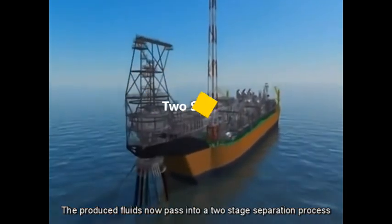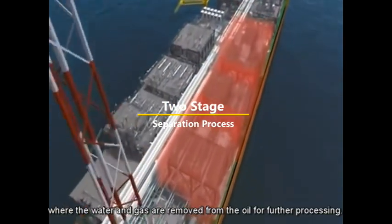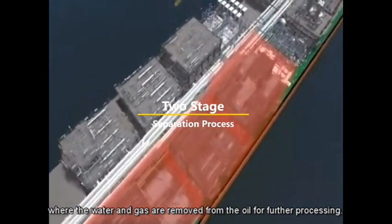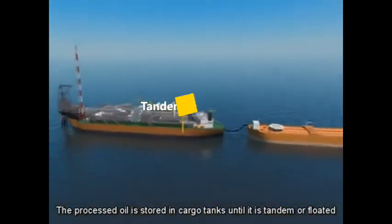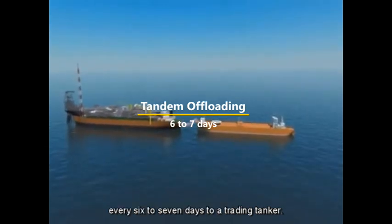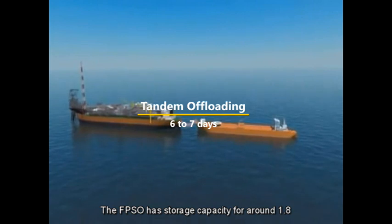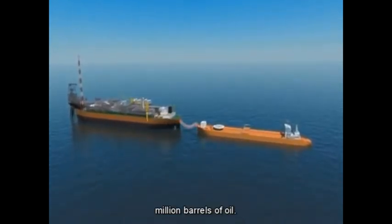The produced fluids now pass into a two-stage separation process, where the water and gas are removed from the oil for further processing. The processed oil is stored in cargo tanks until it is tandem offloaded every six to seven days to a trading tanker. The FPSO has storage capacity for around 1.8 million barrels of oil.